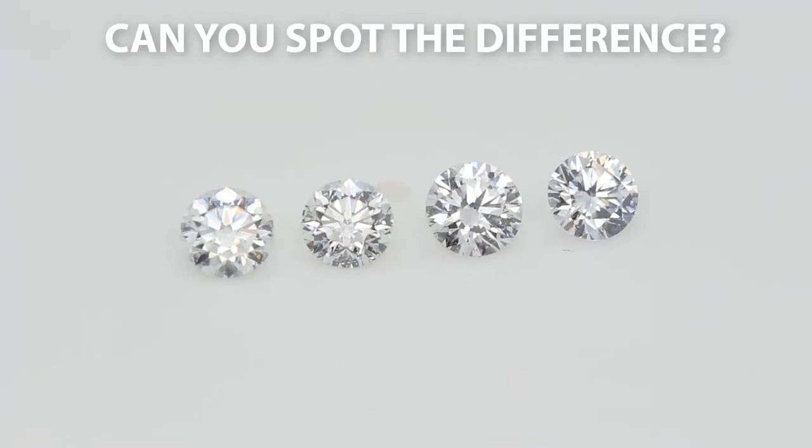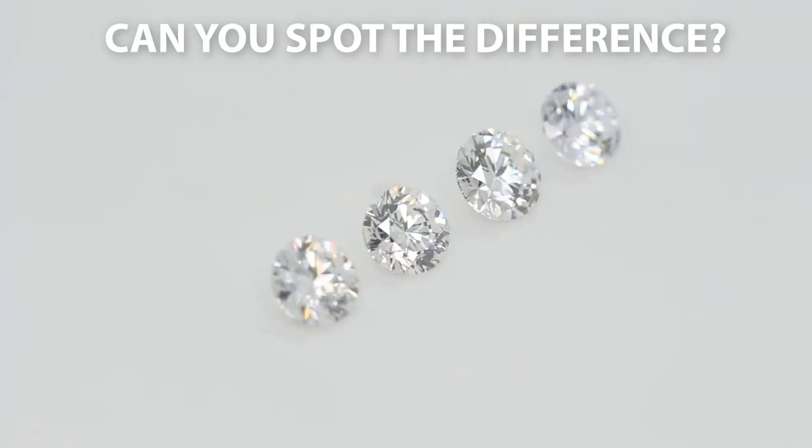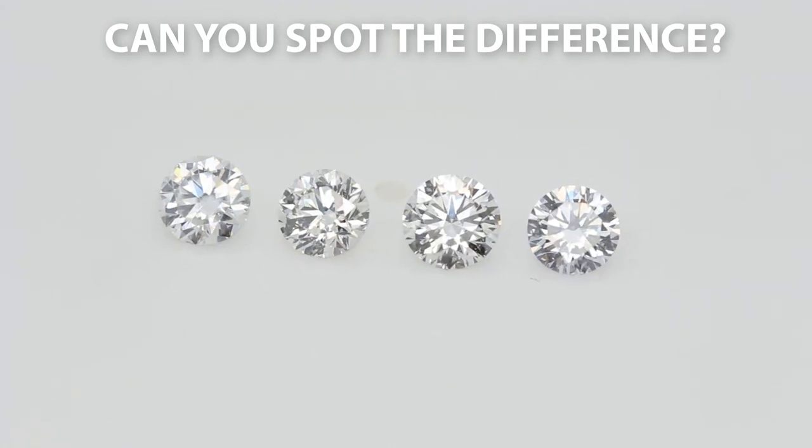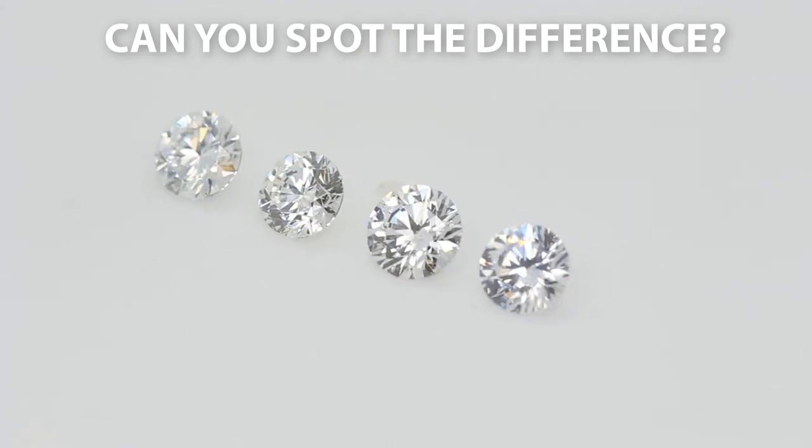Now on to the real test — we're going to see if you guys can spot the difference between a genuine diamond, lab-grown diamond, moissanite, or a CZ. Make sure to look in the description below to find out what the correct answers are. Thanks for watching — if you have any questions, comment down below, and if you're looking to learn more, let us know and we'll make more videos on those topics. Have a great day everyone!